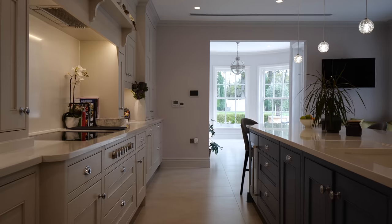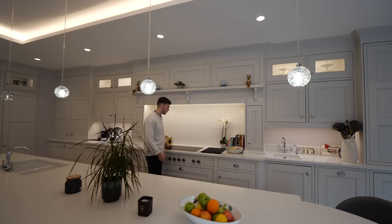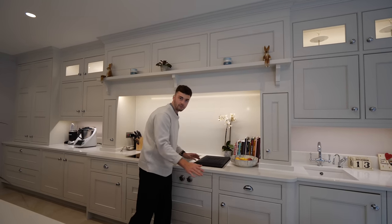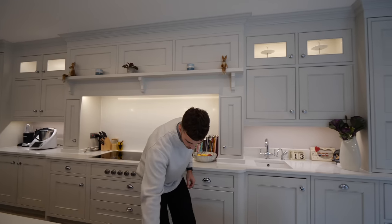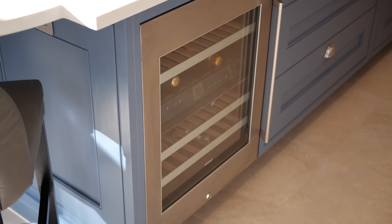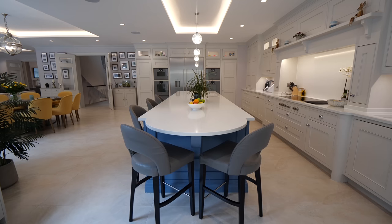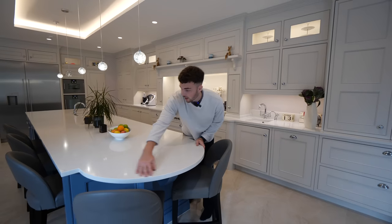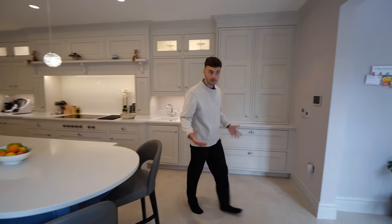We've also got the Gaggenau induction hob just here — nice and easy to clean — and then we've got what I suppose is a teppanyaki style grill. You put your flat hot plate on there and you can grill your kebabs, meats and all that stuff. We have the wine cooler just here as well. There's so much storage under there too. Then you've got the breakfast bar that wraps around this curved area with five seats — room for the whole family.